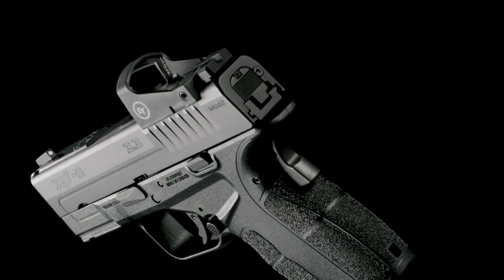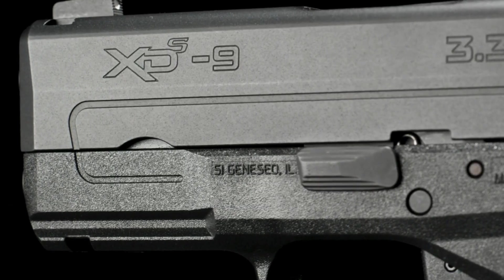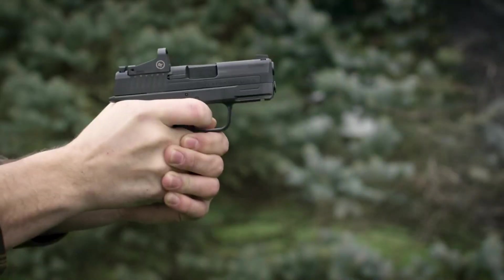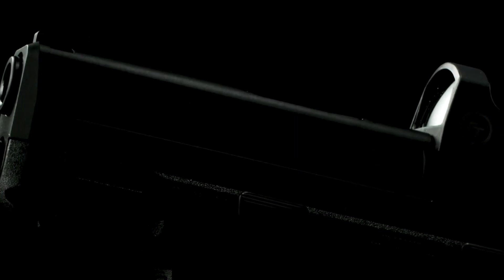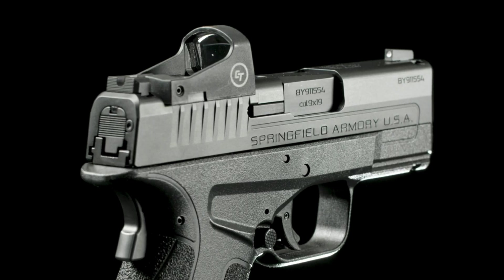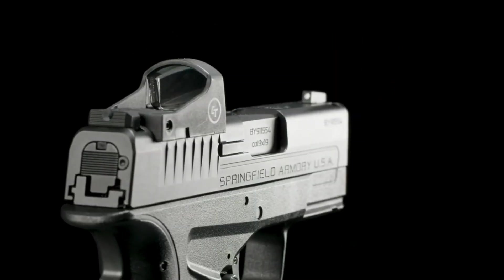Its ergonomic grip and enhanced grip texture ensure a comfortable and secure hold for confident control during shooting. With its match-grade barrel and crisp trigger pull, the XDS Mod 2 OSP delivers reliable performance and precision with every shot. Whether for personal defense or professional use, this micro-compact pistol empowers shooters with confidence and readiness.